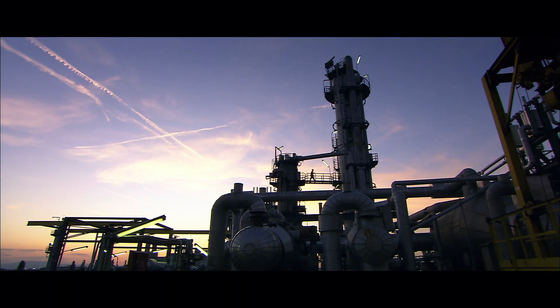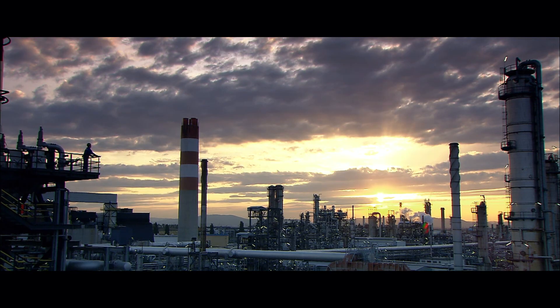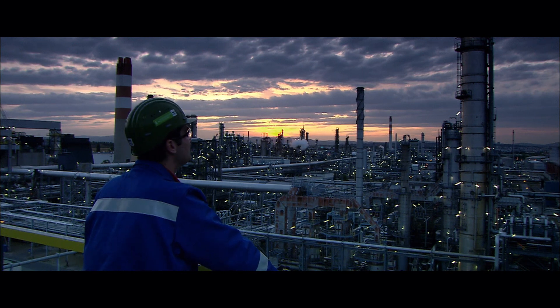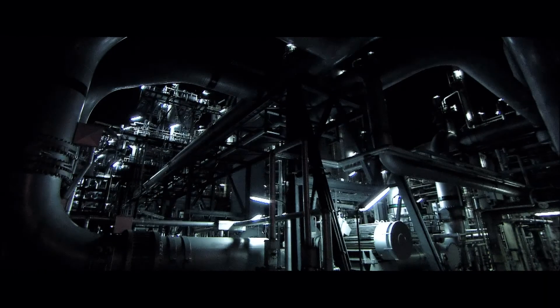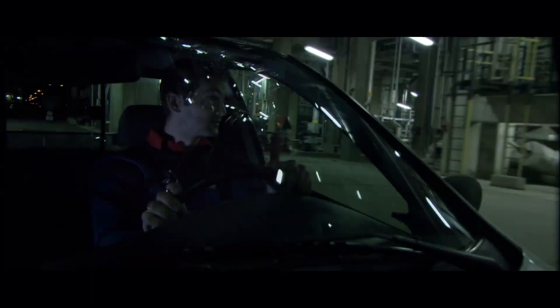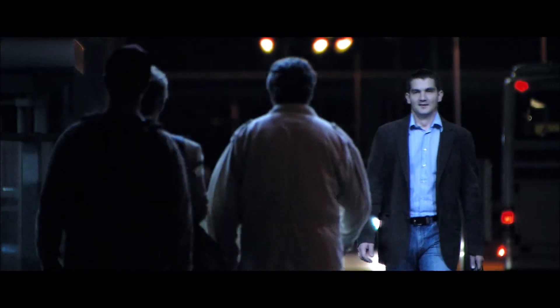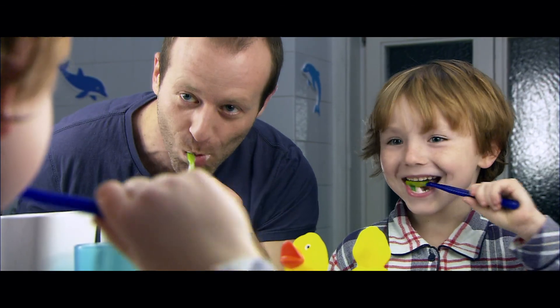Recognized for its ambitious measures and actions to protect the environment, the Schwechat refinery repeatedly receives awards. At the end of the day, it is the interplay of environmental protection, know-how, quality assurance, innovation, and above all the dedication of the entire team that makes the Schwechat refinery so successful and valuable — because it is the employees who give their very best around the clock, so that everyone in Austria and beyond can benefit from OMV products every day.